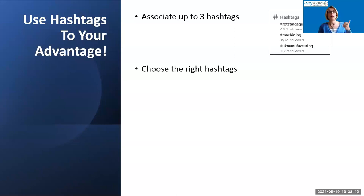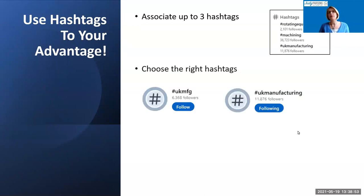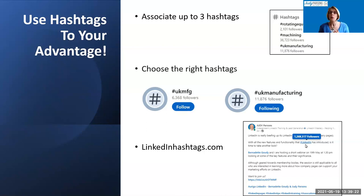You want to be careful about the hashtags you choose. You want hashtags with a reasonable number of followers, and you want to check that the posts appearing under those hashtags are from the people you want to reach. For example, comparing hashtag UKFMFG with over 6,000 followers against UK Manufacturing with over 11,000 — you'd want to use the one with the most followers. There's a Chrome extension called LinkedIn Hashtags that, when you move your cursor over a hashtag, tells you how many followers it has.